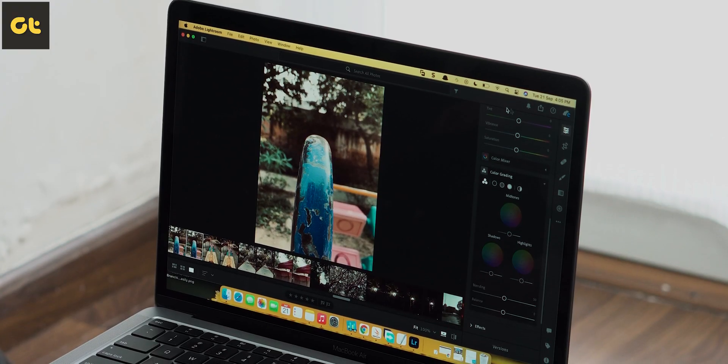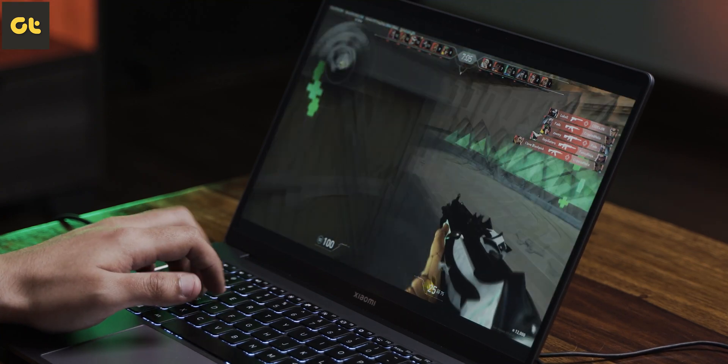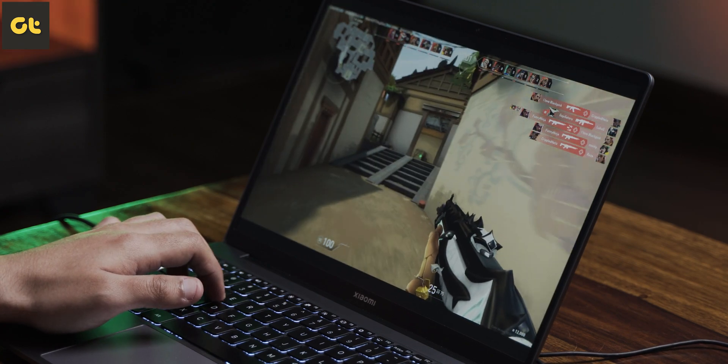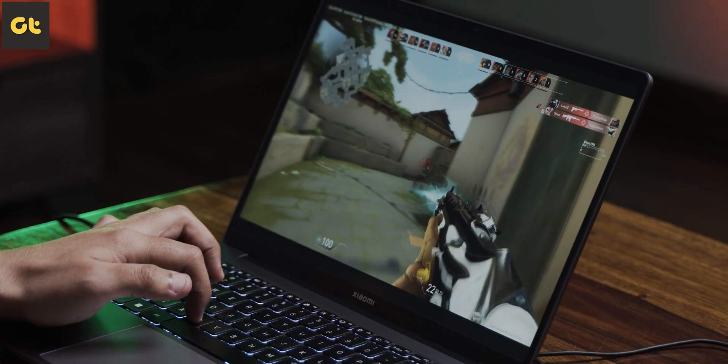You can game on the Xiaomi Notebook Pro — MacBooks are simply not designed for gaming. Sure, you can use Apple Arcade, but realistically, if you're into gaming, the MX-550 GPU on the Xiaomi offers pretty good gaming numbers. As a student who carries this laptop to college every day and still wants to game a little on the side, this laptop will appeal to you.